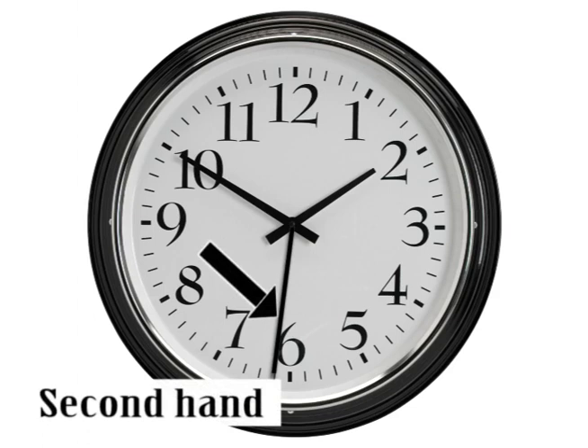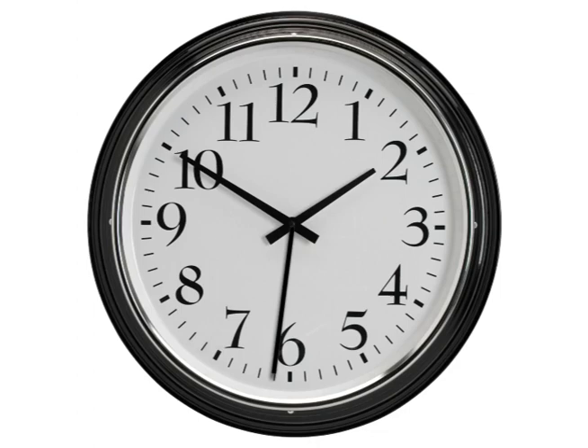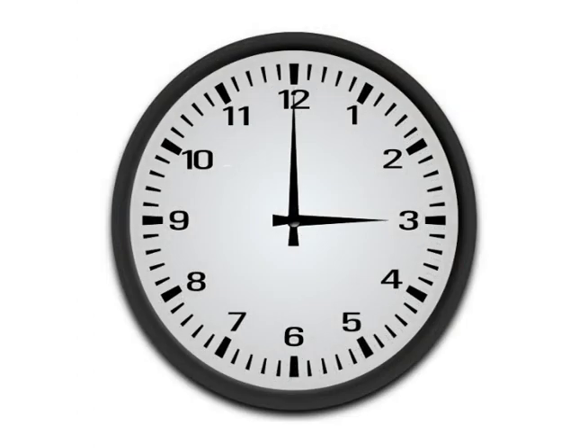The longest hand is the second hand. It moves really fast. Look at the clock. What time is it? It is three o'clock.